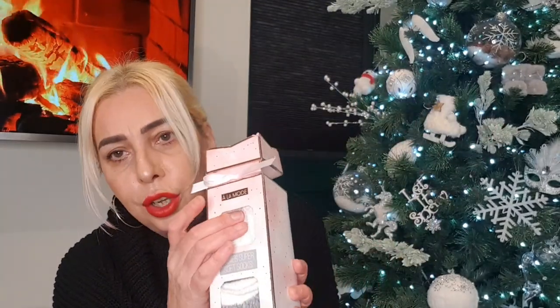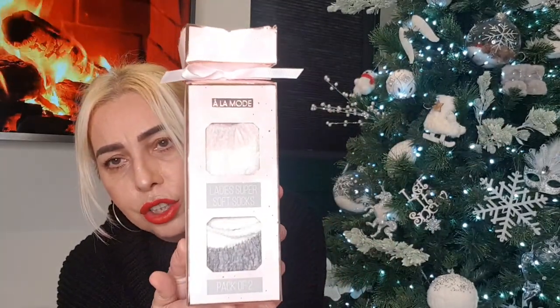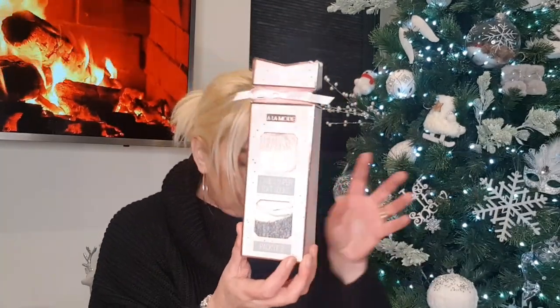Next bag — I saw this and thought how cute: it's a Christmas cracker with two pairs of fluffy socks inside. I think that was £2.99. Again a great little gift — you could get a nice mug, some marshmallows and hot chocolate, and make up a lovely little hamper with that.